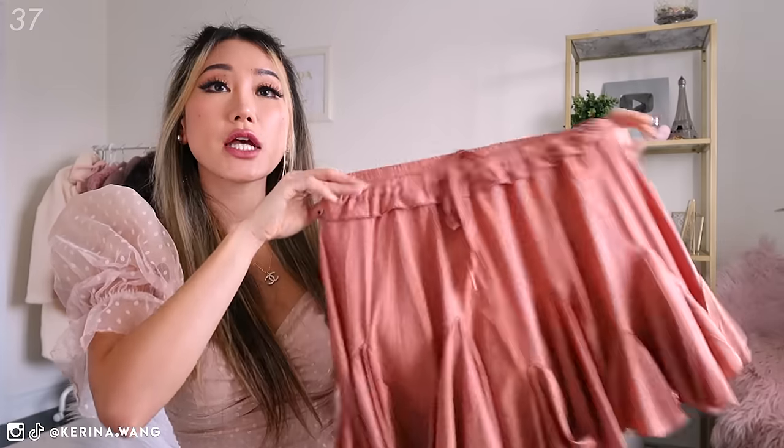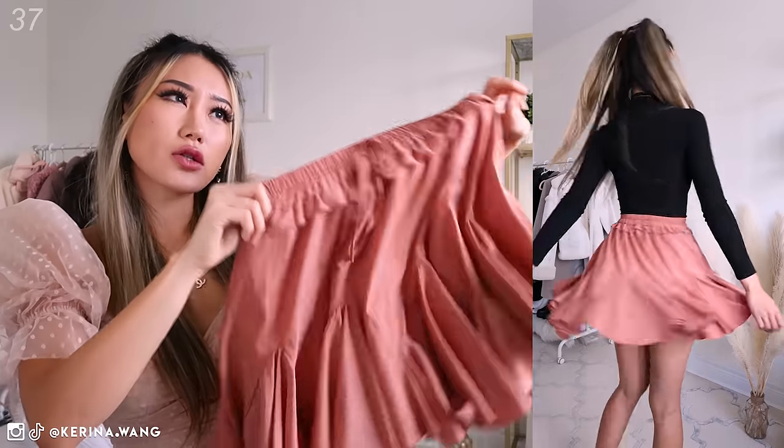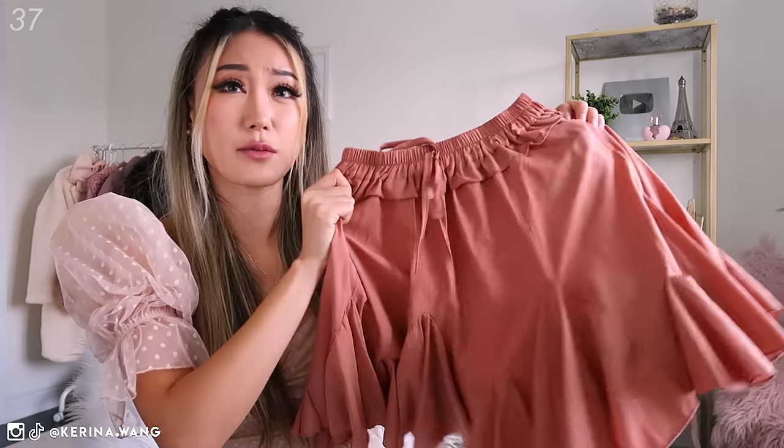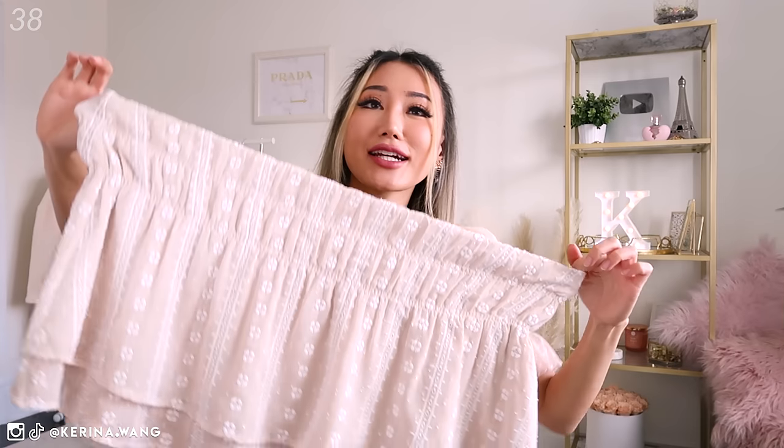This one's the coral version of the white one. I don't reach for this too much, but I love the white one so much I needed to have it in another color. Don't know if they still have this one — maybe next summer they'll bring it back.